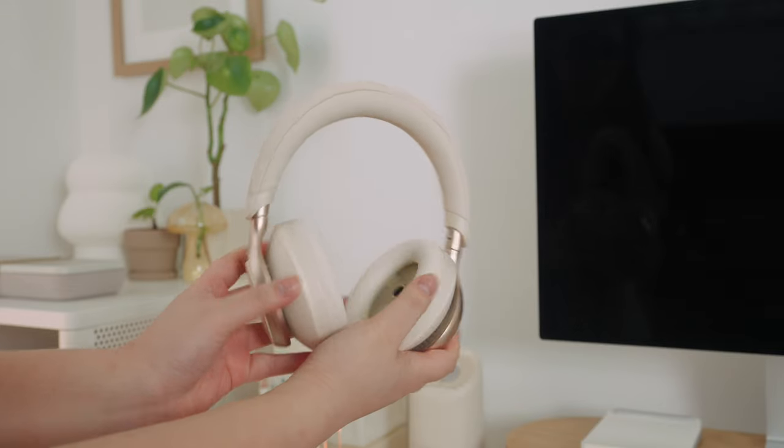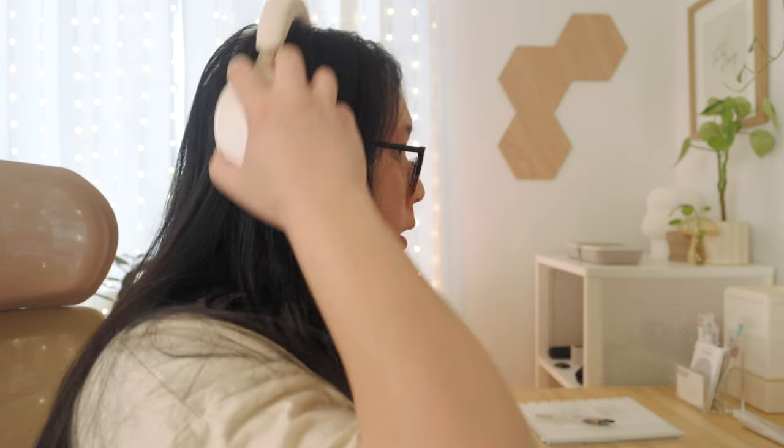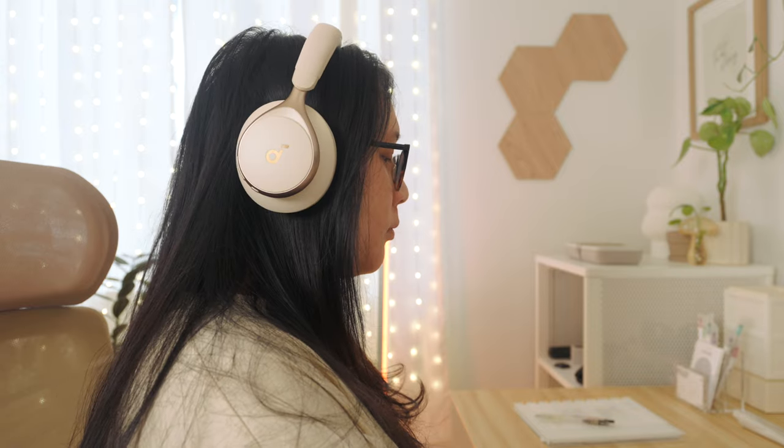Last but not least for tech items is a good set of headsets. These are really great if you just want to focus and get in the zone — just put them on and you're ready to go. If I'm editing I don't always need music, but usually I like listening to music in these so I can focus and work through the day.